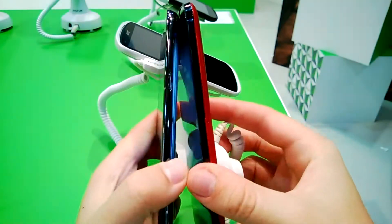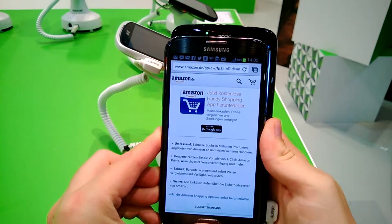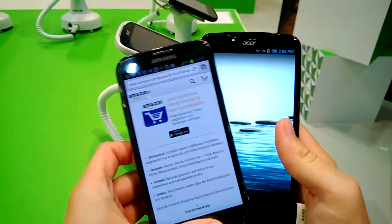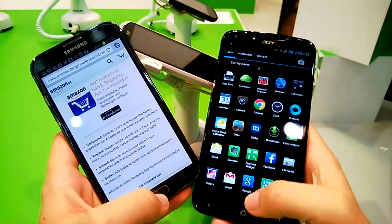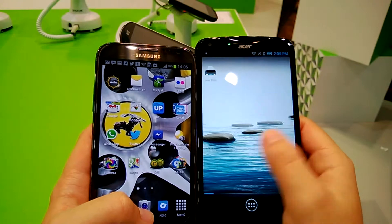It is maybe thicker, but not too much, and it's also wider. So this is a really big phone, and that is actually due to the 6-inch Full HD panel, which looks very, very good.